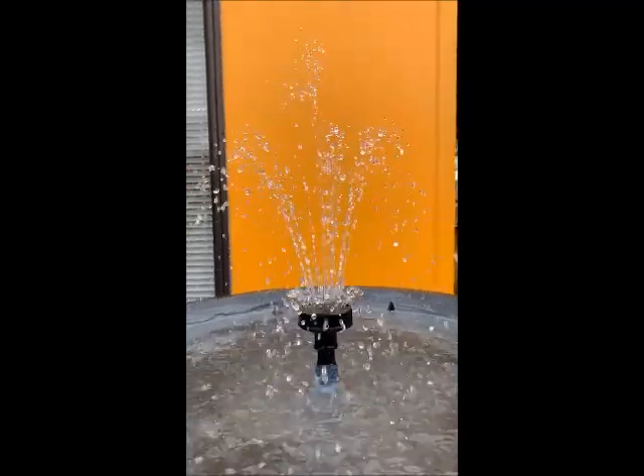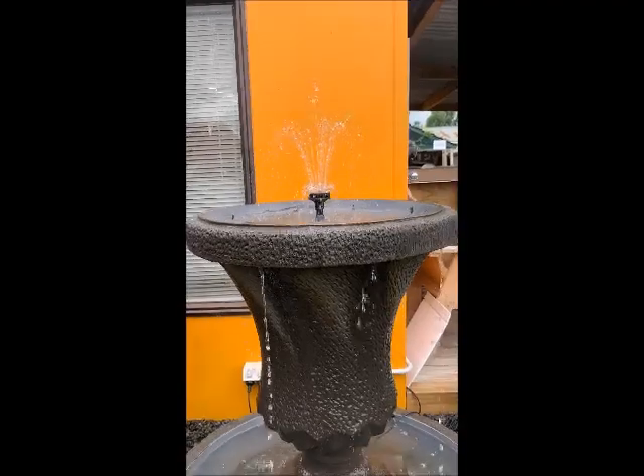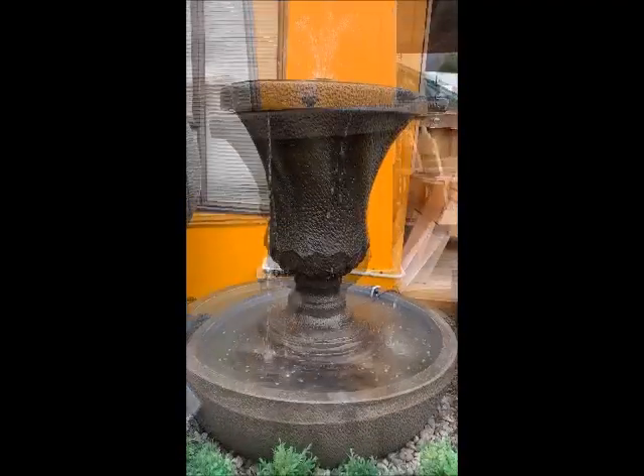it delivers a small cascade of water from around the periphery of the bowl of the urn, as well as providing a small fountain at the top.